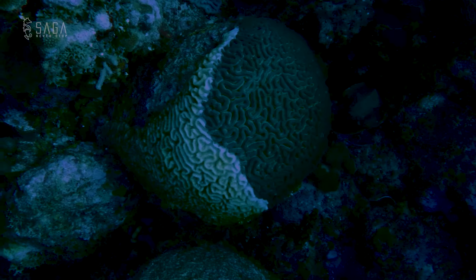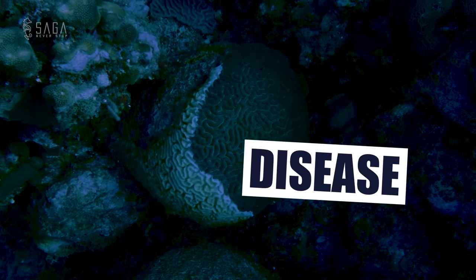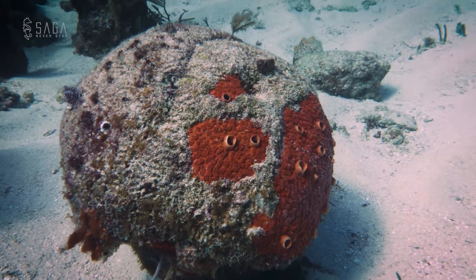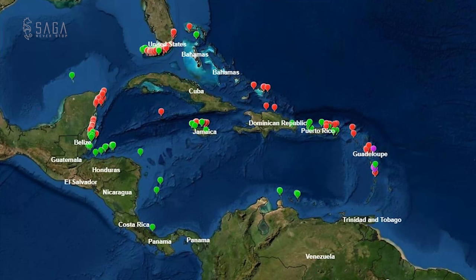However, there's a problem. Stony Coral Tissue Loss Disease is a disease that was introduced to the Caribbean from Florida, and it basically kills corals very rapidly and is spreading throughout the Caribbean. At the risk of stating the obvious, stony coral tissue loss disease is a disease that causes stony corals to lose their tissue. The disease was first discovered in 2014 in Miami-Dade County and struck with a mortality rate of 66 to 100% of the reef.